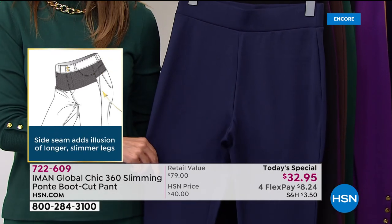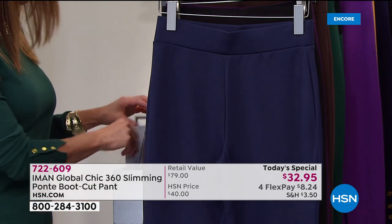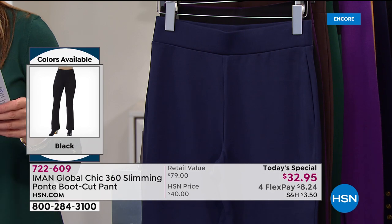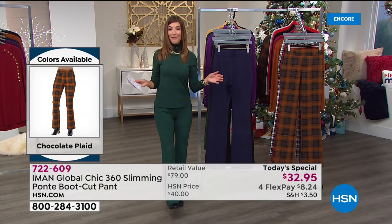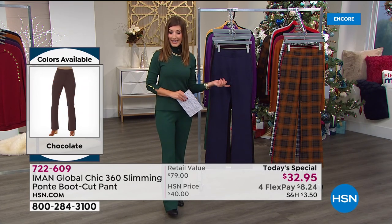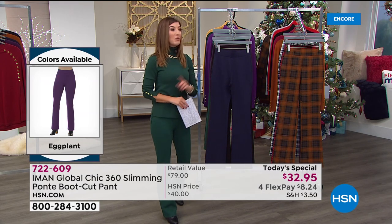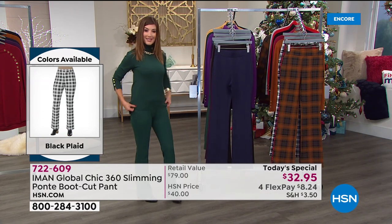The three inseams mean you'll get the perfect fit every single time. The petite inseam is 28 inches, the average is 31, and the tall is 34. So five solids, three plaids — we have your fit, your style, and an amazing one day only price. Get in on $8.24 a month. We'll ship this out to you right away, and you can save with an extra flex pay on your HSN credit card.